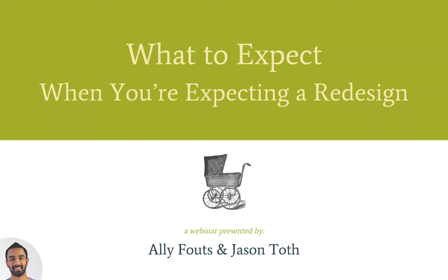Thank you everyone for joining our webinar on what to expect when you're expecting a redesign. My name is Saad Ahmed and I'm a senior strategist here at Vigit. I've been communicating with you for the last several weeks about this presentation, and today I'm joined with Ali Fouts and Jason Toth.